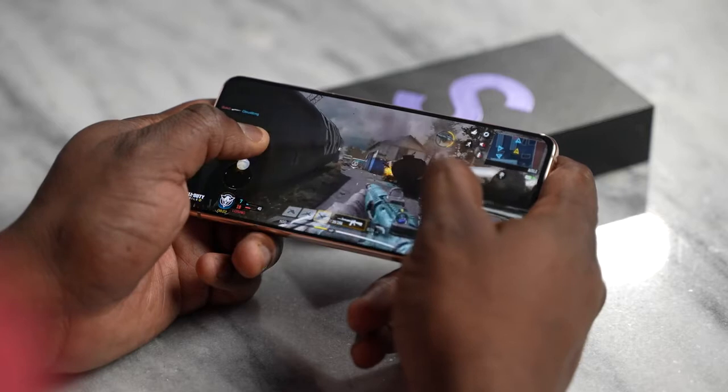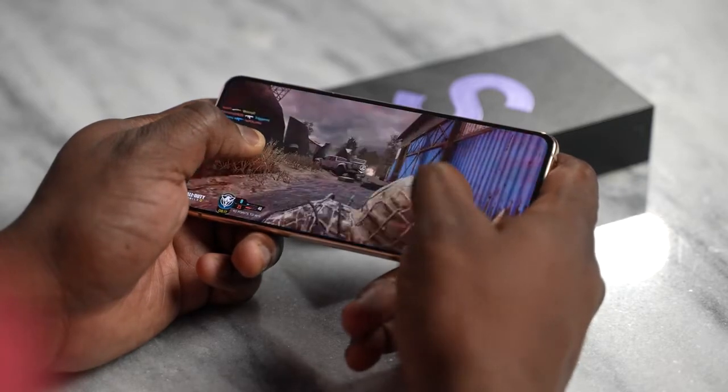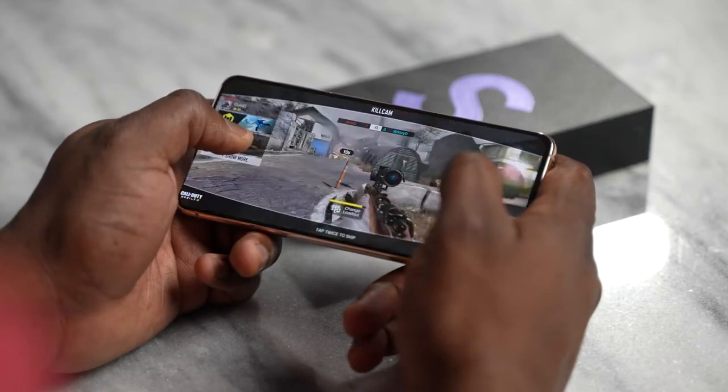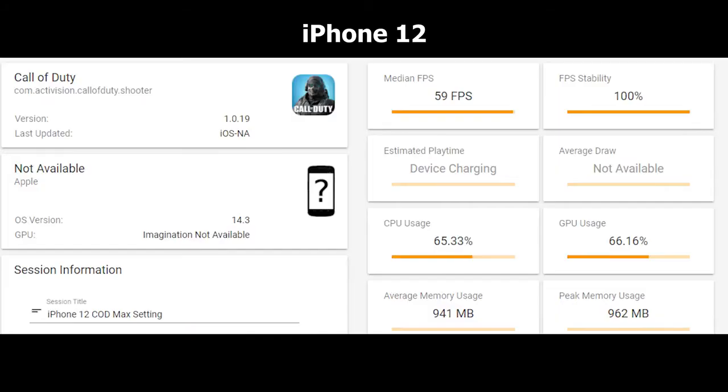Moving over to Call of Duty Mobile — we expect it to run well because the game is not intensive, but it's a good baseline. The Galaxy S21 gets 60 FPS with 99% stability and 1,132MB memory usage, with CPU at 10.81%. The iPhone gets 59 FPS with 100% FPS stability and 941MB memory usage — slightly higher here with CoD compared to PUBG.